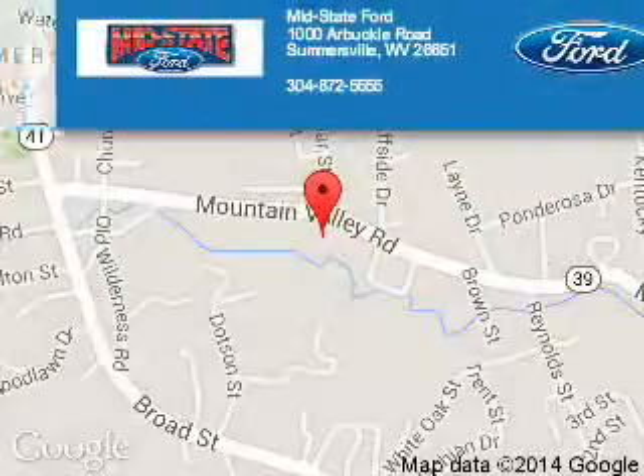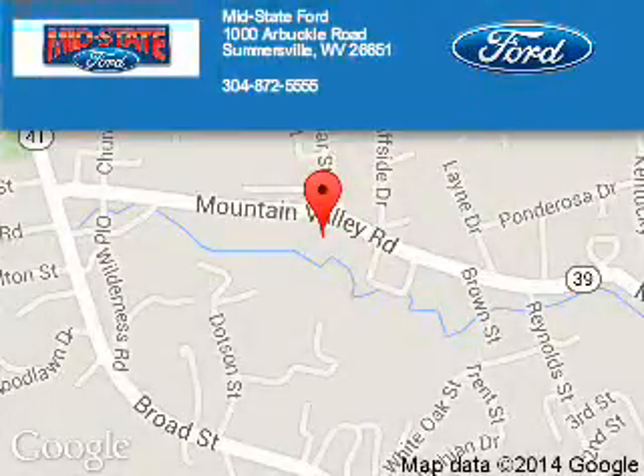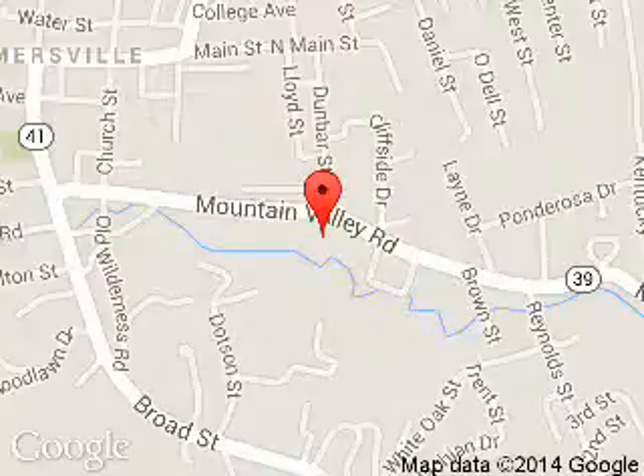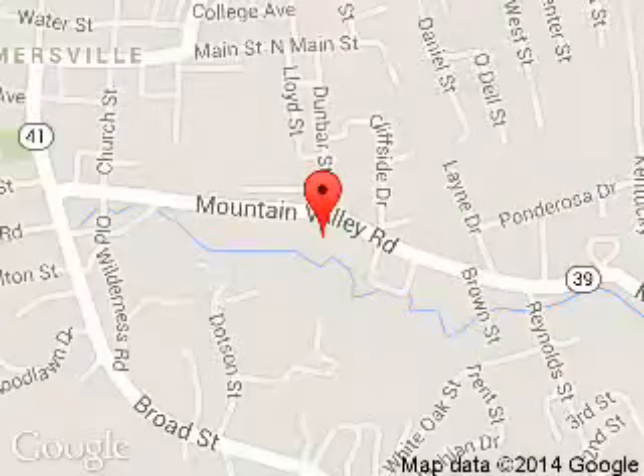MidState Ford is dedicated to doing everything possible to ensure that the experience you have selecting your next vehicle is a pleasant one. We are located at 1000 Arbuckle Road, Summersville, West Virginia, 26651. Thank you.